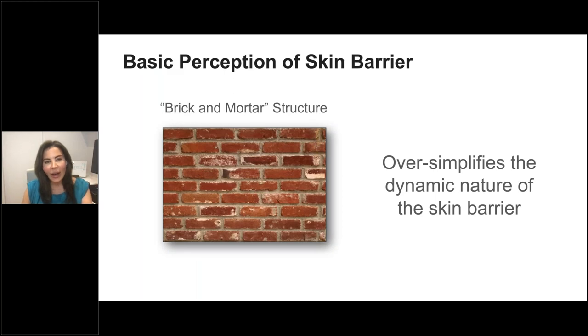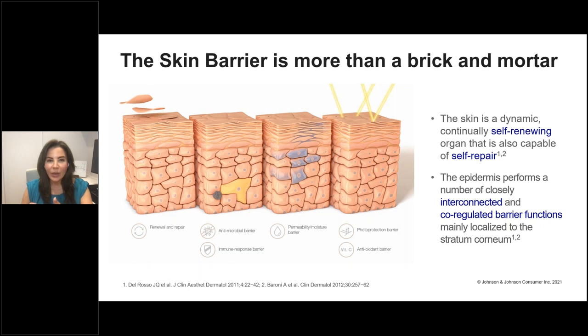When we look at the structure of the skin barrier, colloquially we refer to it as a brick and mortar structure. But in dermatology, we know this is a gross oversimplification of its dynamic nature. The skin barrier — we're largely looking at the epidermis, with most functions localized in the stratum corneum. The skin barrier is a self-renewing, self-repairing organ. The skin is the largest organ of the body, with a number of interconnected and co-regulated functions.